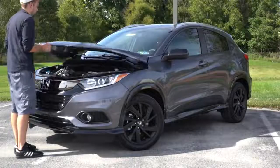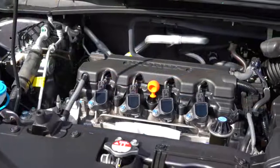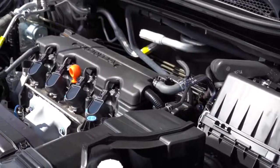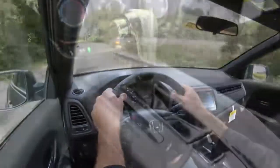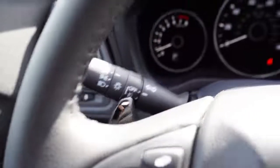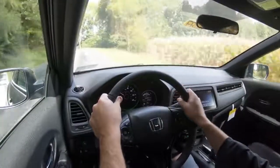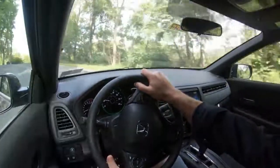Regardless of trim level, the powertrain on the HR-V is going to be the same. Powering this little beast is a 1.8-liter naturally aspirated inline four-cylinder putting out 141 horsepower at 6,500 RPM and 127 lb-ft of torque at 4,300 RPM. Power is sent to the front or all wheels through a CVT with paddle shifters on the Sport trim and up — the LX does not get paddle shifters. Redline comes in at 6,700 RPM. Zero-to-60 time is 8.6 seconds for front-wheel drive and 9.5 seconds for all-wheel drive.